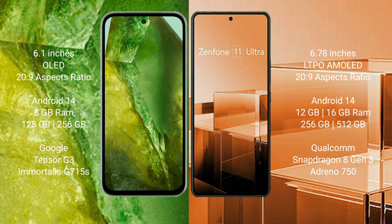Google Pixel 8a runs on Android 14. Asus Zenfone 11 Ultra also runs on Android 14. Google Pixel 8a comes with 8GB RAM and 128GB or 256GB internal storage, powered by the Tensor G3 processor.